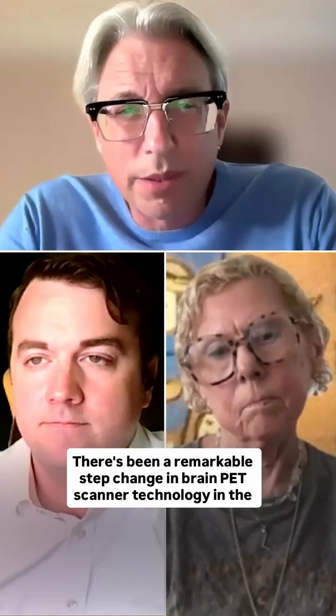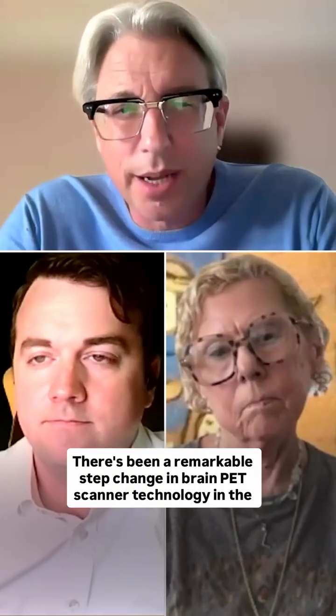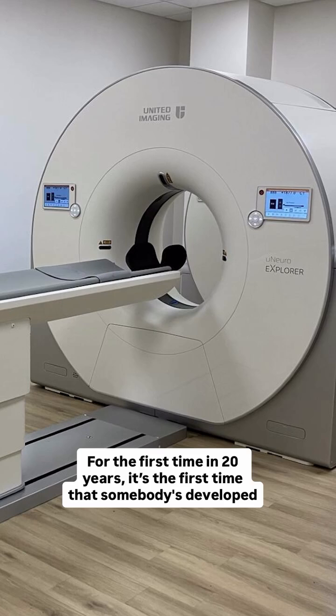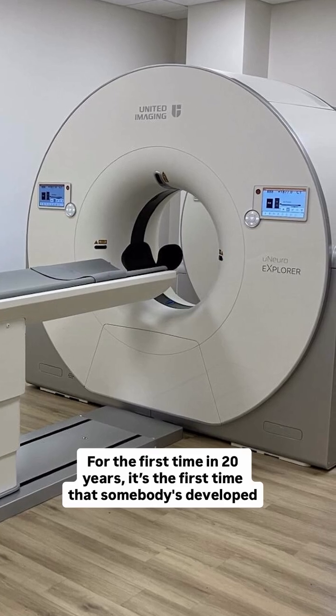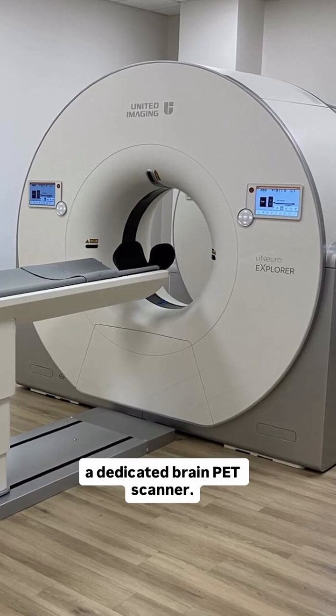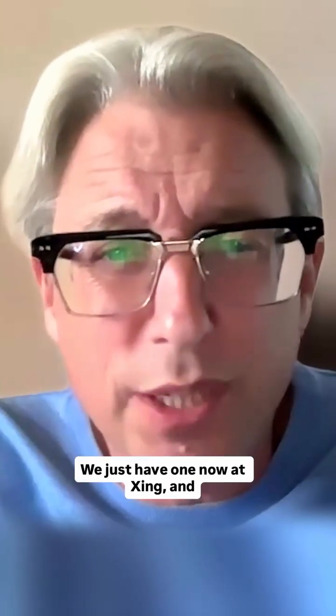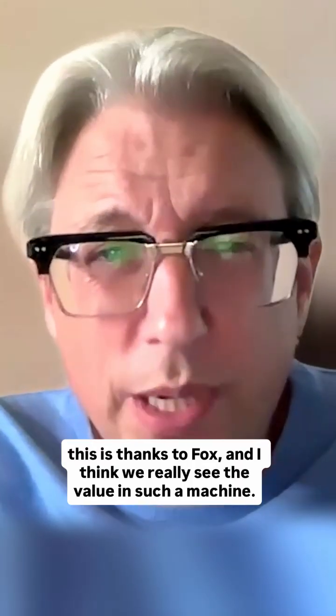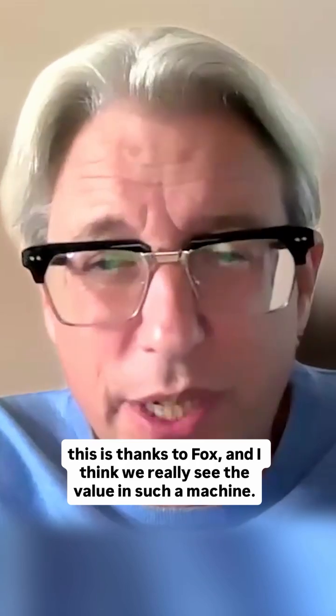There's been a remarkable step change in brain PET scanner technology in the last year with the development of the United Neuro Explorer scanner. For the first time in 20 years, it's the first dedicated brain PET scanner to be developed. We just have one now at King's, and this is thanks to Fox — we really see the value in such a machine.